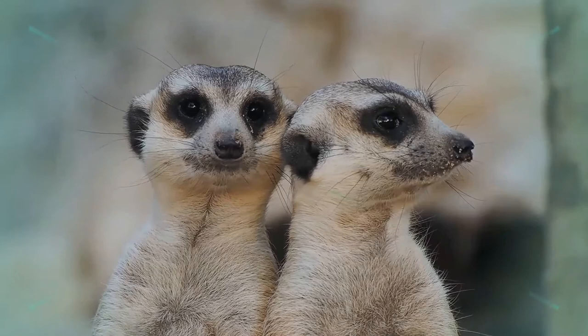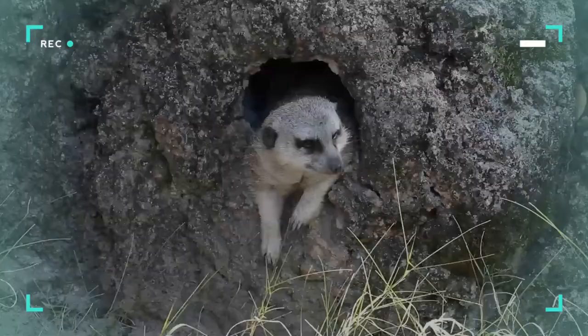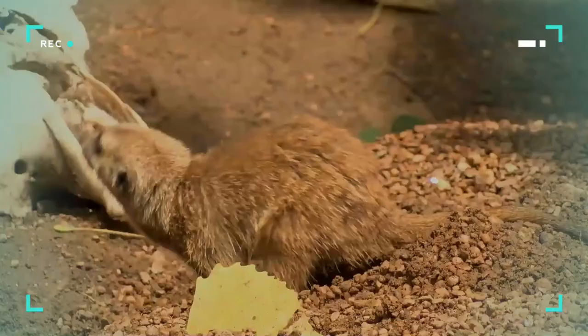Primarily insectivorous, meerkats feed heavily on beetles and lepidopterans, though they also include amphibians, arthropods, small birds, reptiles, and plant material in their diet. Breeding occurs round the year, with peaks during heavy rainfall. After a gestation of 60 to 70 days, a litter of 3 to 7 pups is born.